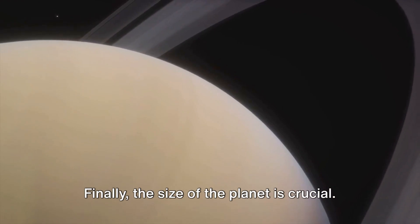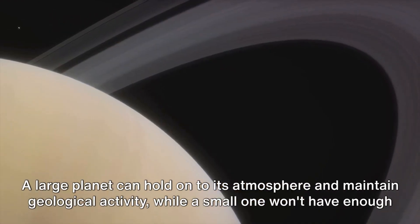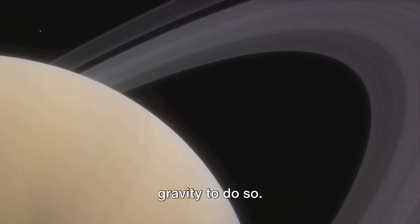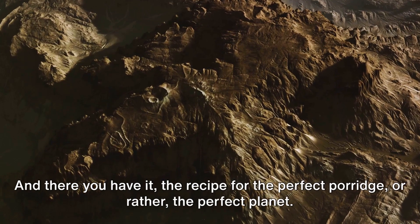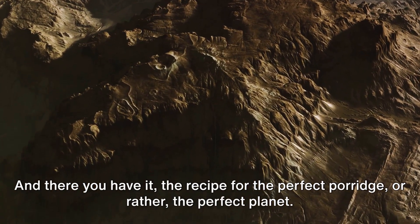And finally, the size of the planet is crucial. A large planet can hold on to its atmosphere and maintain geological activity, while a small one won't have enough gravity to do so. And there you have it — the recipe for the perfect porridge, or rather, the perfect planet.